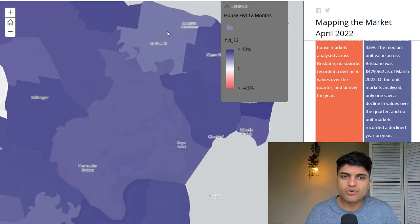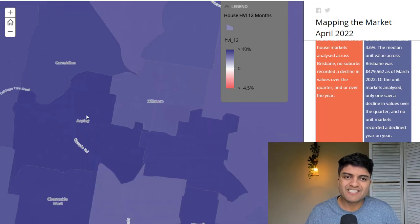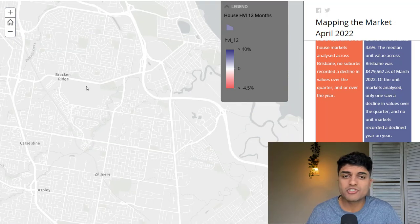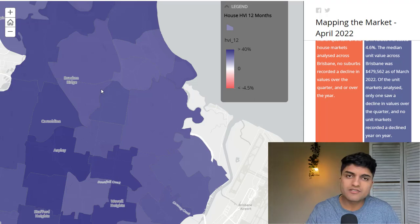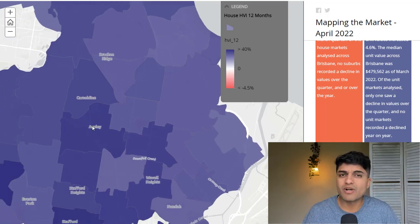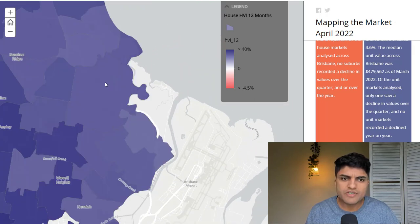You've got Rothwell that hasn't really gone up too much — that might provide some potential. Next to Aspley, which has gone up more than 40%, you've got Zilmere that hasn't done as well, and Bracken Ridge, which I mentioned before. I can tell you right now that we've probably bought dozens of houses in Strathpine, Bray Park, and Bracken Ridge — more than six months ago, more than a year ago — but they still have plenty of growth left in them. There's no reason to buy in a suburb like Aspley that's gone up more than 40% in 12 months. You've also got Naji and Banyo over here that haven't grown as much.